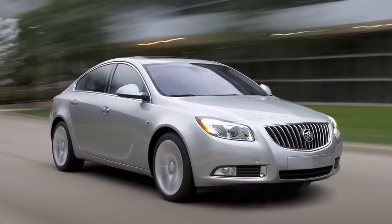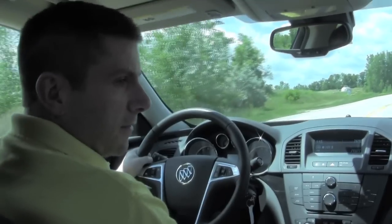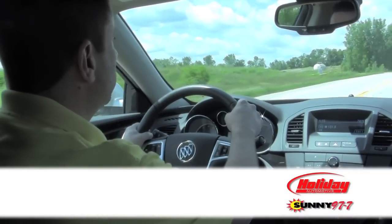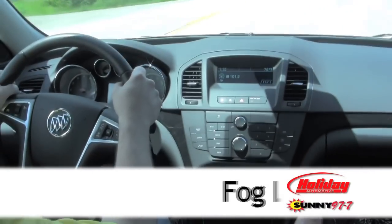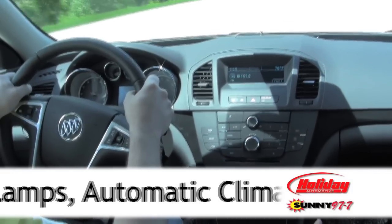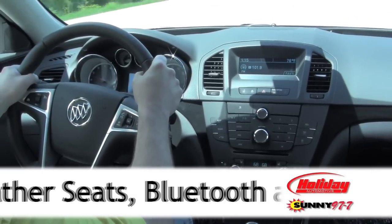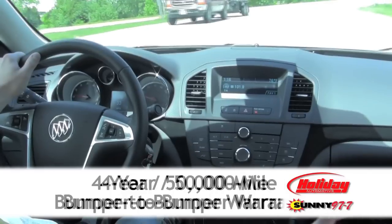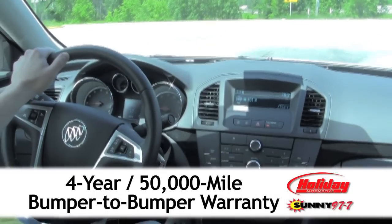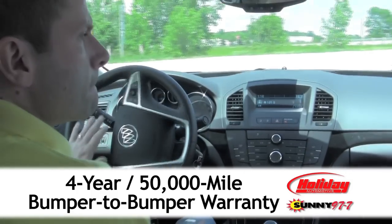You call this a base vehicle — the Buick Regal CXL base vehicle — but it doesn't seem like it. This being the entry level, package one of the Buick Regal, comes standard with fog lights, automatic climate control, heated leather seats, tilt and telescopic steering column, Bluetooth for your cell phone, and a four-year, 50,000-mile bumper-to-bumper warranty. So it offers lots of standard features.